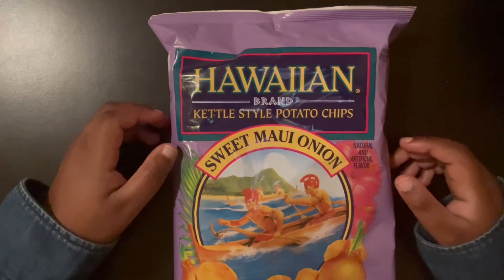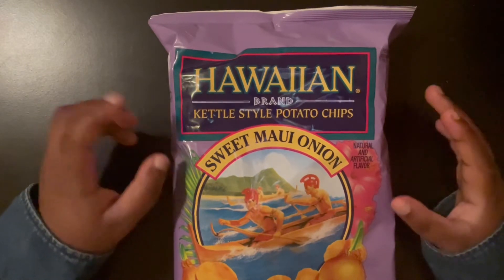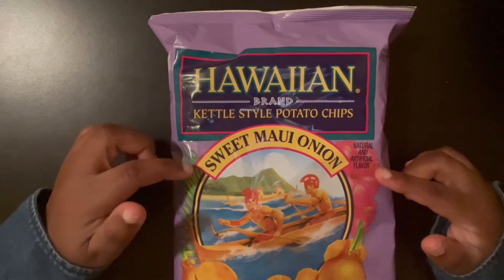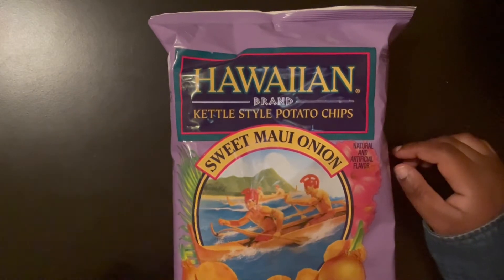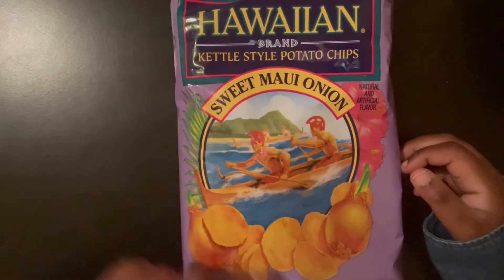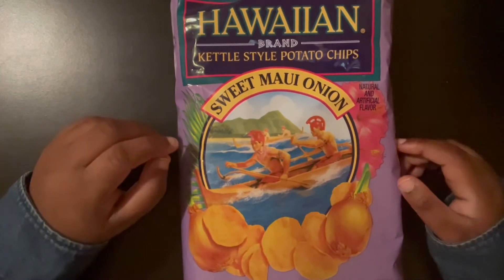This one is also the Hawaiian brand. This one is just a kettle style potato chips, also Sweet Maui Onion. And I love the design — I love the pictures here. It's very unique, obviously Hawaiian.